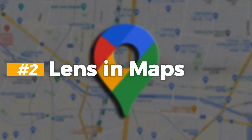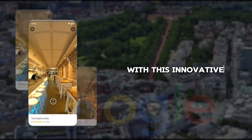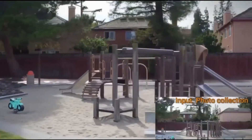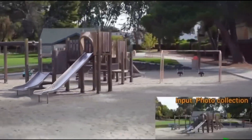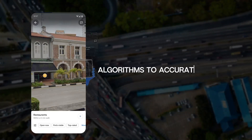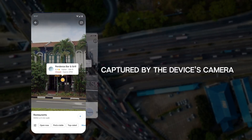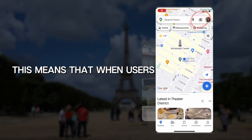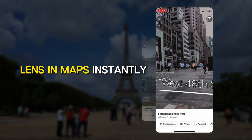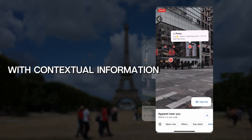Number 2: Lens in Maps. In addition to the 3D Immersive View feature, Google tops it up with this innovative enhancement that fundamentally transforms how users interact with the app, offering a seamless blend of real-world imagery and digital information. At its core, Lens in Maps leverages cutting-edge AI algorithms to accurately identify and label objects and places captured by the device's camera in real-time. When users point their smartphone camera at their surroundings, Lens in Maps instantly recognizes landmarks, businesses, and points of interest, enriching the visual experience with contextual information.